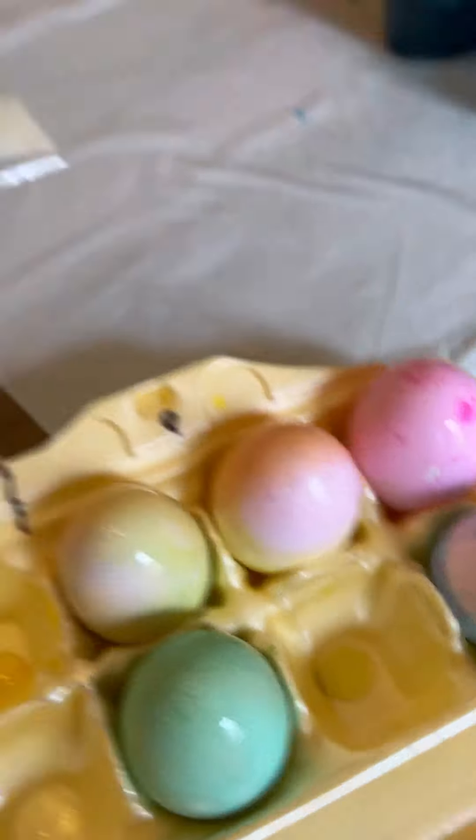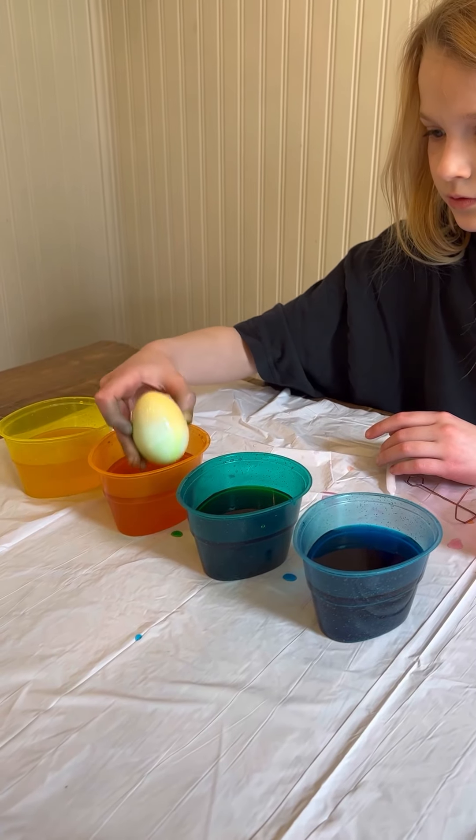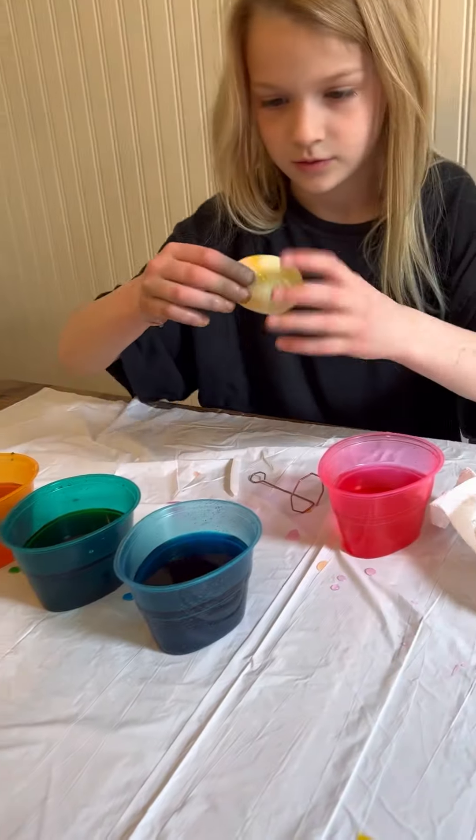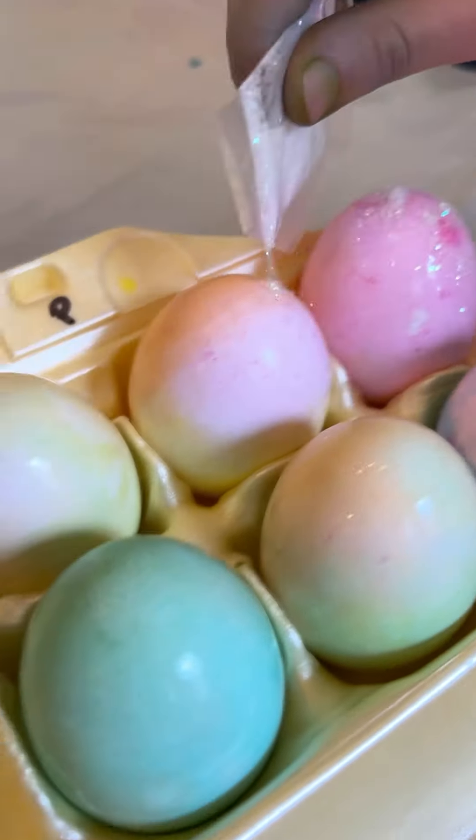This is what it looks like. And then when I turn it to purple I'm going to dip it in some green. I'm making a watercolor rainbow over here.